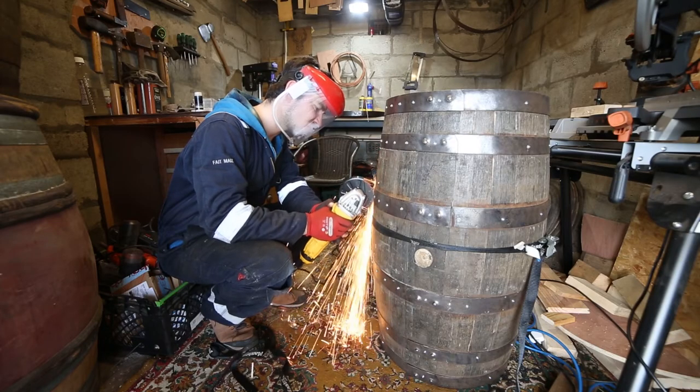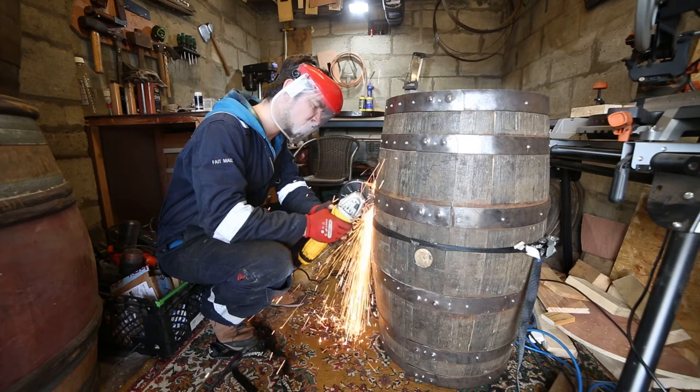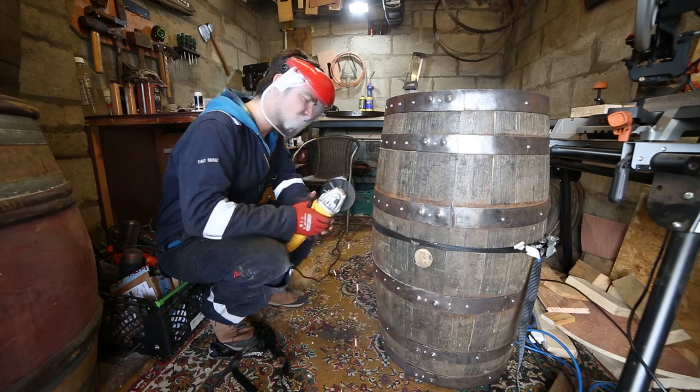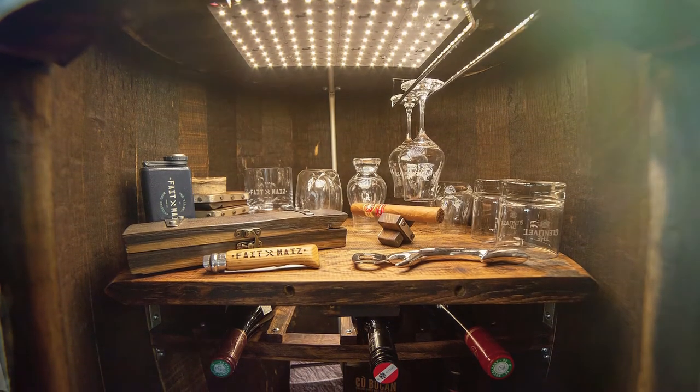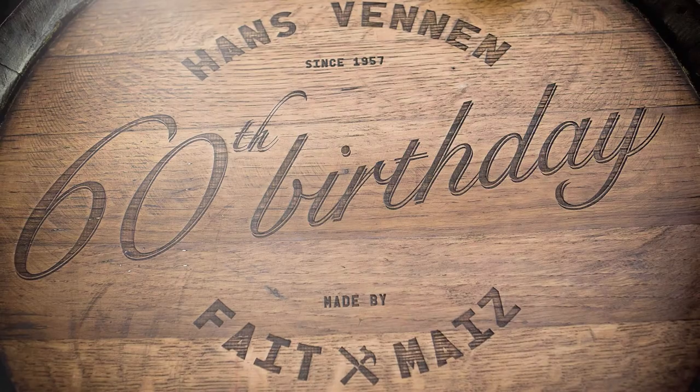I use old whiskey casks and now wine casks. All my creations are made to order, so it all depends on my customer's project, but every single one of them is different. Some people want lights, a bottle rack, or something engraved with their own graphic. Some want to store a cigar or even a secret stash. It's always a challenge, but it's a huge satisfaction at the end.